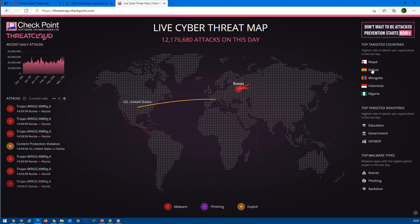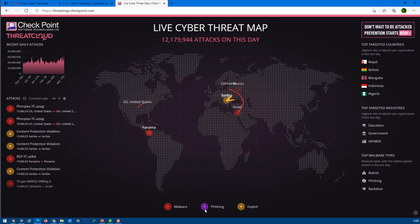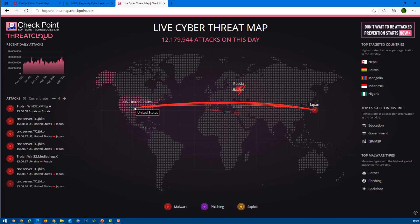CheckPoint shows the top targeted countries, such as Nepal, Bolivia, Mongolia, Indonesia, and Nigeria at the top at the moment. Governments, education, ISPs, and MSPs are the main targets. Each of these databases has its own metrics. The red ones are malware attacks, the purple ones are phishing attacks, and then there is exploitation — because the user is always the weakest link in the network.